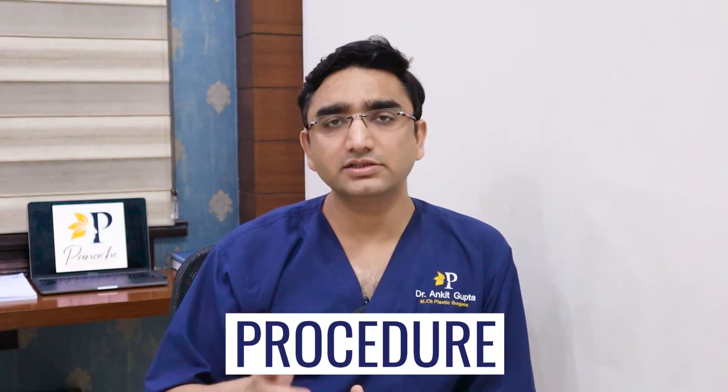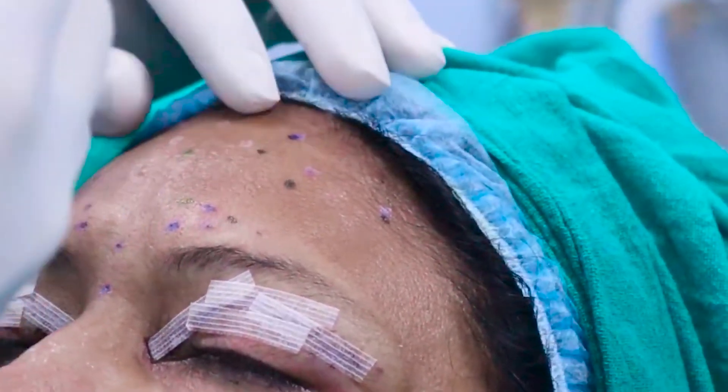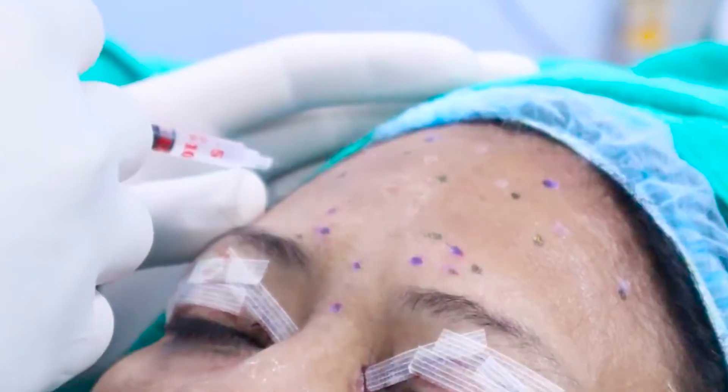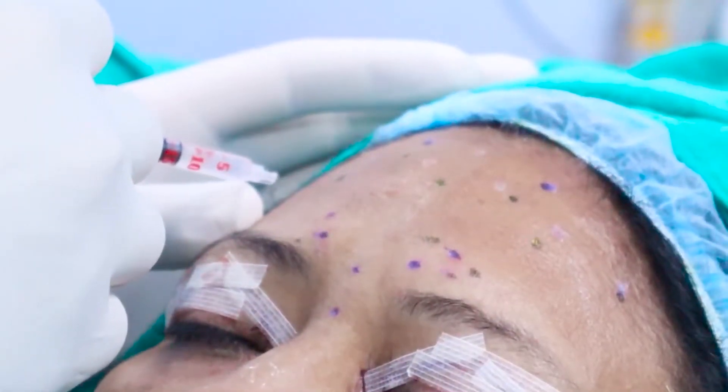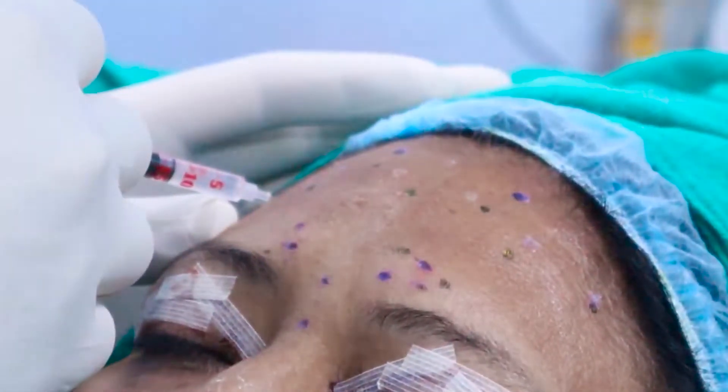The procedure itself is very simple and usually takes around 15 minutes. Initially, we clean your face and make you lie down. We mark the areas where we are planning to give you Botox, decide on the units needed — usually 50 to 60 units to address these three indications together — and through very fine needles, inject a certain amount of Botox at each point.